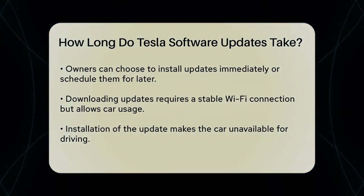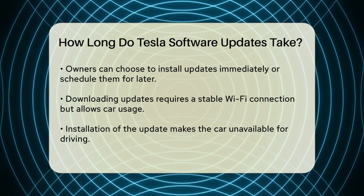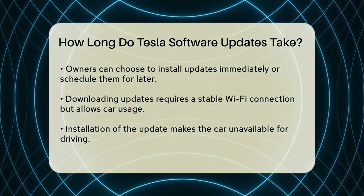If you decide to download the update, this step typically requires a stable Wi-Fi connection and can take some time, but it doesn't prevent you from using your car.